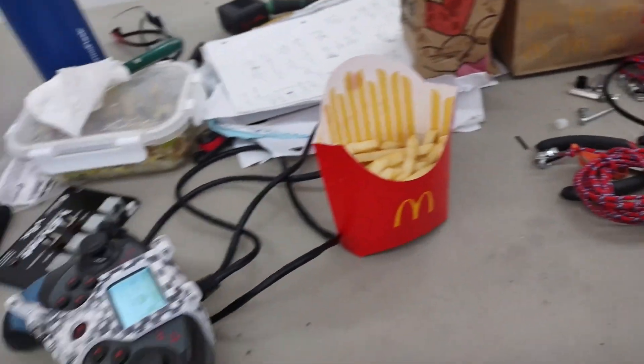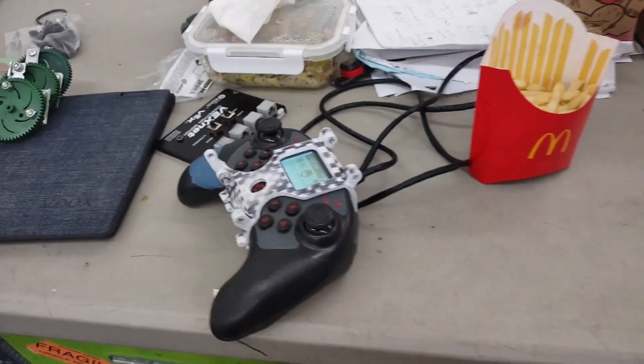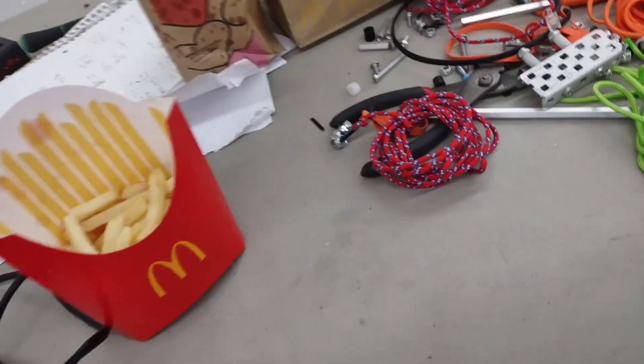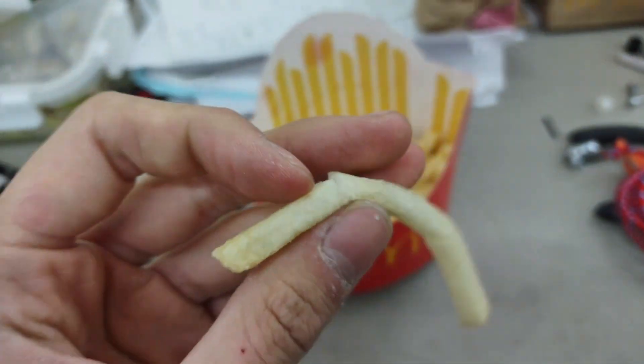Today, we're starting with the fries. These fries, they're pretty mid. Honestly, like a lot of people say that McDonald's fries are really good, but look at how crusty these are.